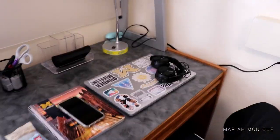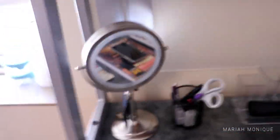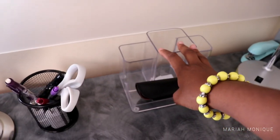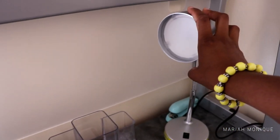At my desk I have my MacBook, headphones, planner, phone, a protein bar, and my everyday water bottle. I have a mirror that's supposed to light up but I'm still figuring out how it works. This little holder just keeps scissors and pencils, and this other thing I haven't found a use for yet — it just keeps my glasses so I don't get eye strain. The lamp is LED so there's no light bulb needed.